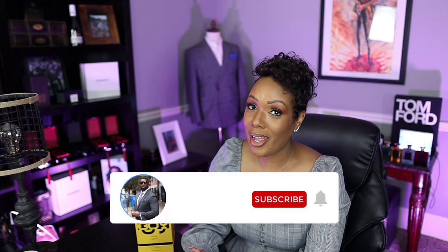You may have seen the other reviews where I was with Bowtie Fragrance Guy — we were talking about both fragrances together — but this fragrance just really deserved its own video. So today I'm going to talk to you about why it's the perfect gift for her.